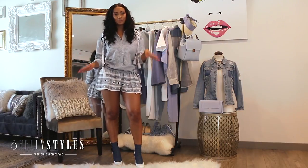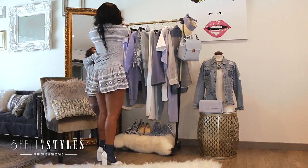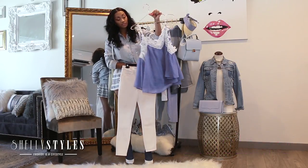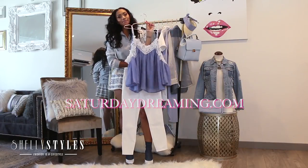Let's get into this super cute trend. I'm going to show you guys all the looks that I put together for you to rock. The first look I have here features this super cute, perfect baby doll top, which is from SaturdayDreaming.com. Yes, that's a shameless plug — that is my website.